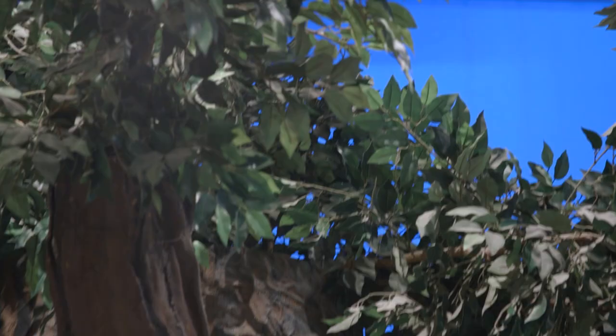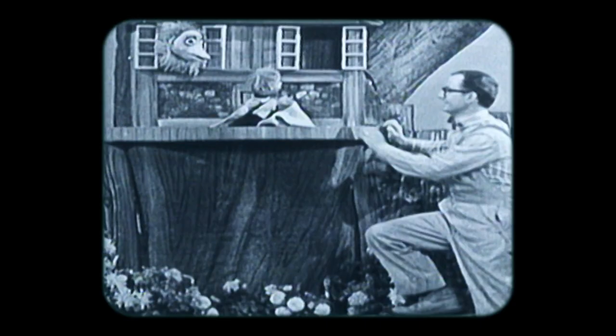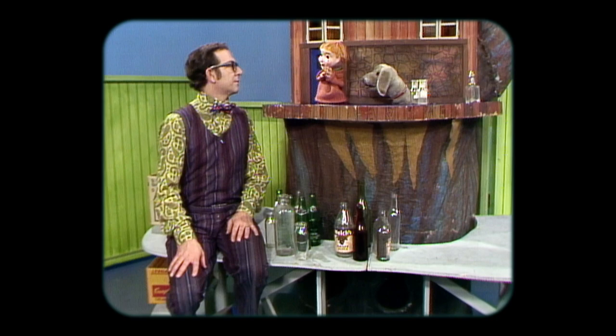This is the original treehouse. Whether it's couch cushions making a fort or a treehouse in our backyard, every kid needs their own little space for playtime, for their imagination to run wild. And this was what Casey and Finnegan had, and we had it when we watched the show.